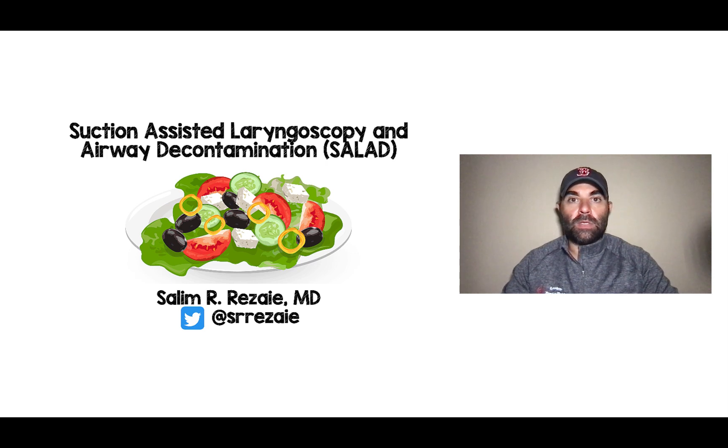Hey Rebel EM subscribers, Salim Rezaia here, and today I want to talk about suction-assisted laryngoscopy and airway decontamination, also known as SALAD.